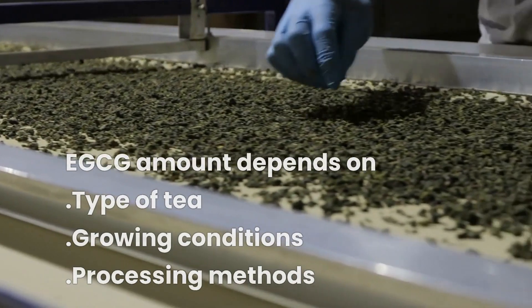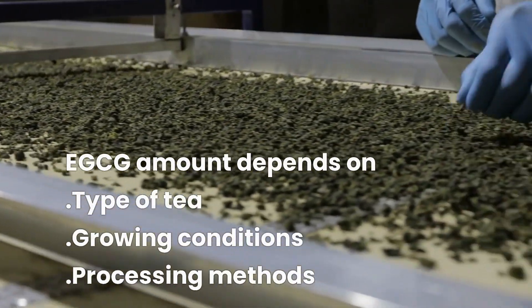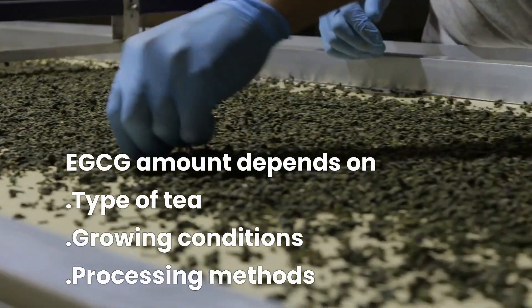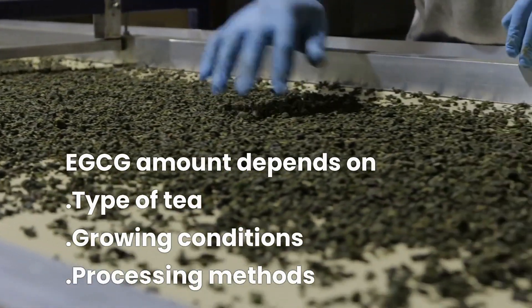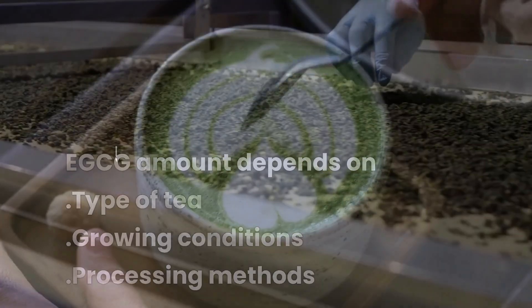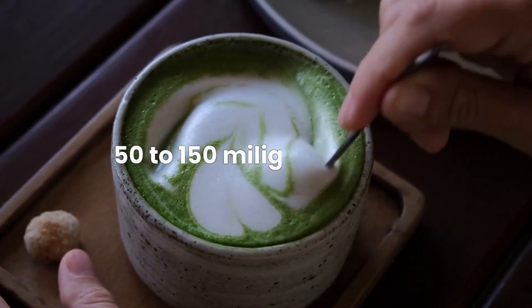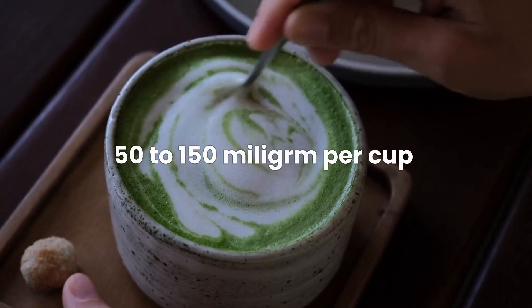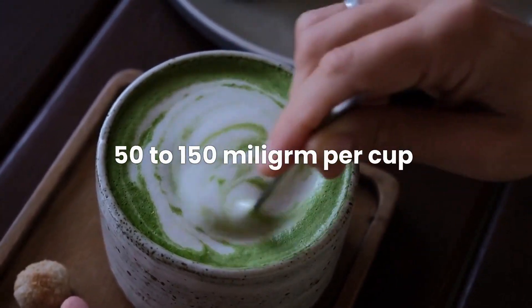The amount of EGCG in green tea can vary depending on several factors, such as the type of tea, the growing conditions, and the processing method. On average, a cup of green tea contains about 50 to 150 milligrams of EGCG, with higher-quality teas containing more EGCG.